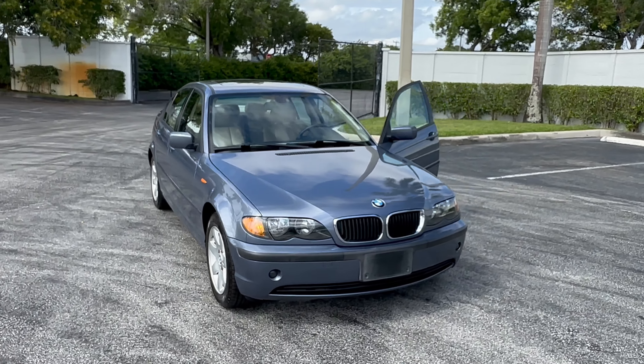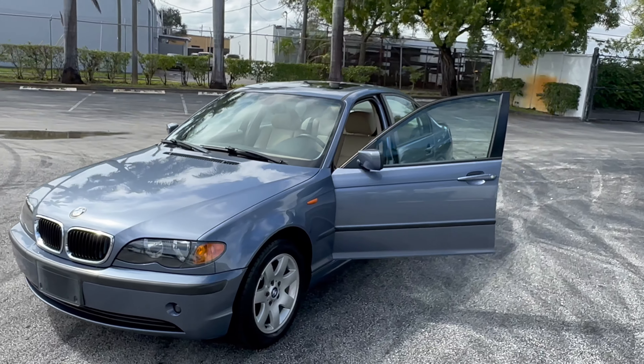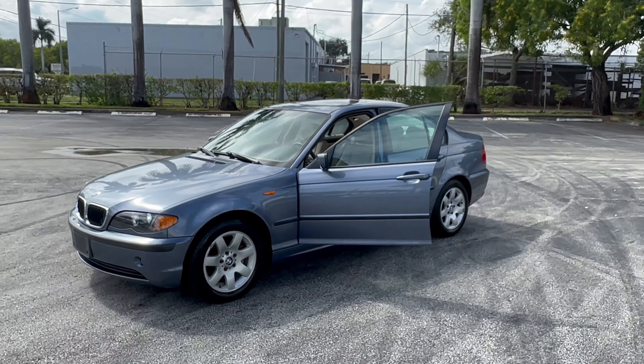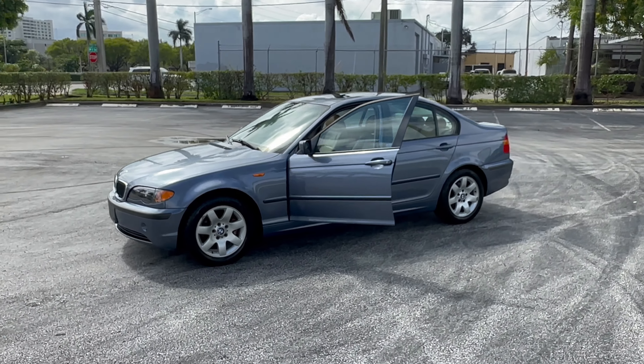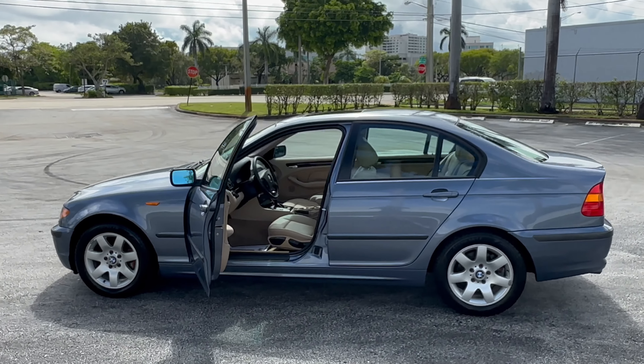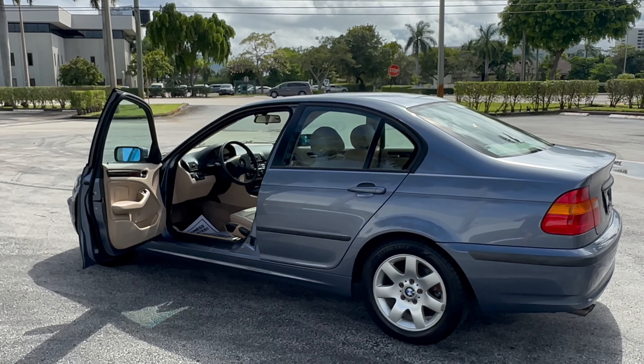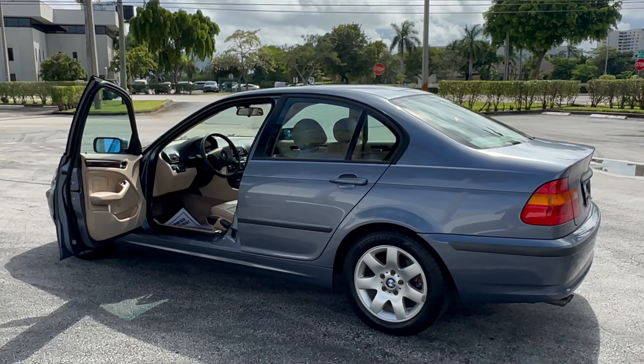Thanks for watching my video. If you're interested in this car, please give me a call: 954-258-2700. I do have this and other BMWs available on my website, usmdi.com. We are Motorsport Dynamics International, located in Pompano Beach, Florida. Look forward to speaking with you soon — thanks very much.